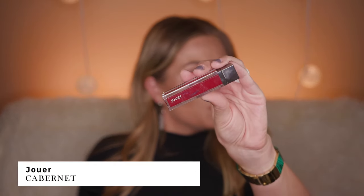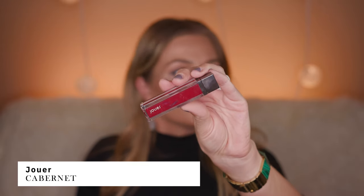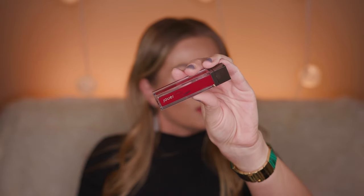As you can see, it stains so much that I can't even get it off my lips. That's fine because it's all about the red lips! The next one I'm going to show you is from Jouer in the color Carbonate — this is a beautiful, beautiful color.